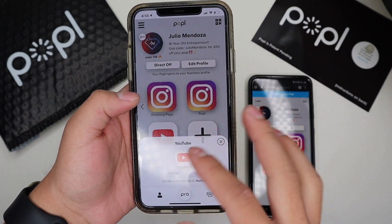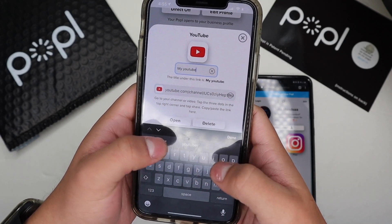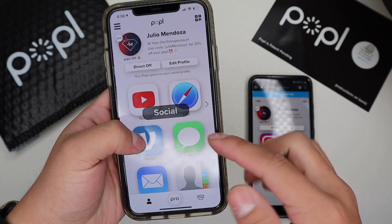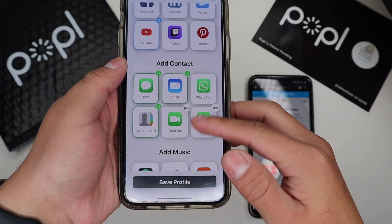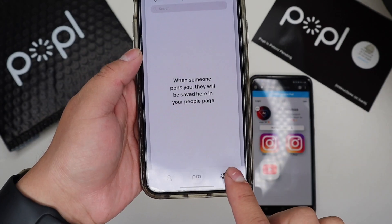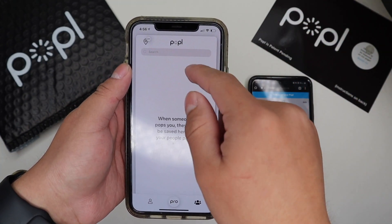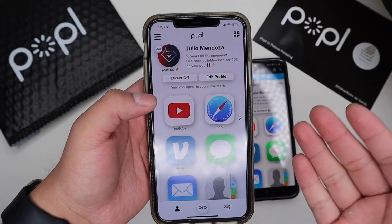You can see how easy Popl makes it to share your information with customizable titles — like labeling a YouTube link as 'My YouTube' so people know whose it is. Under Social you can add whatever you want: all kinds of social media, contacts, music, payments, and even more. There's also a button that shows a list of all the people you've popped with, so you can search and find contacts you've tapped phones with.